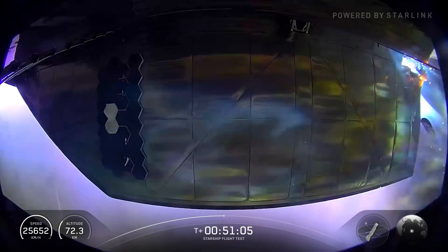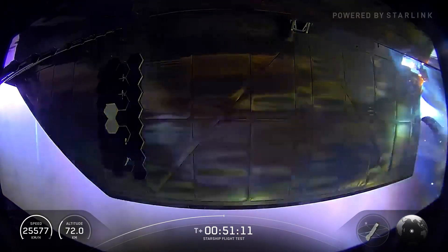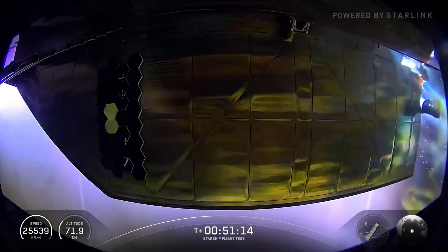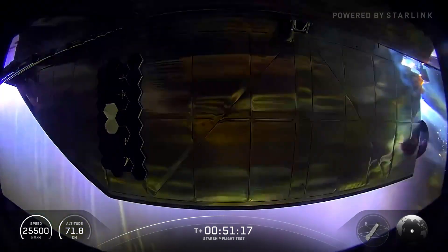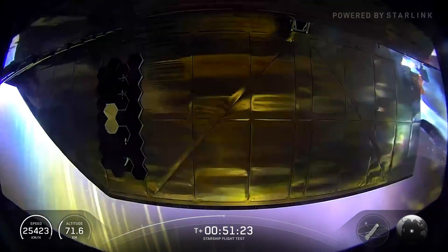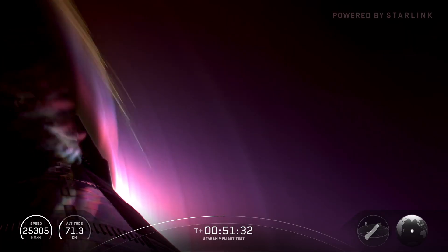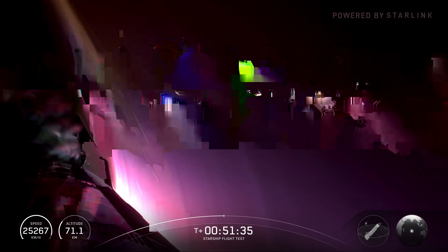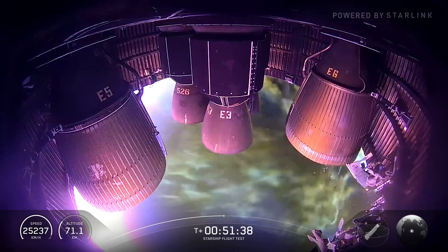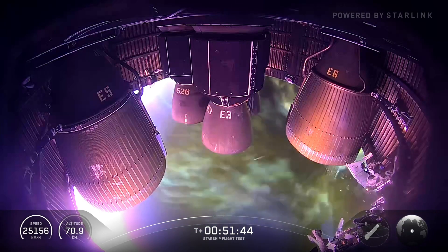We've got these cameras added several flights ago looking directly at the flaps — not just the heat shield but how the flaps are able to control the vehicle and withstand re-entry. The seal locations where they connect to the ship are some of the most critical. We will do missing tiles on those. We're kind of being mean to this Starship — really trying to poke at its weak points. We even have missing tiles over some of the fuel tank sections. We're really trying to see what our limits are.